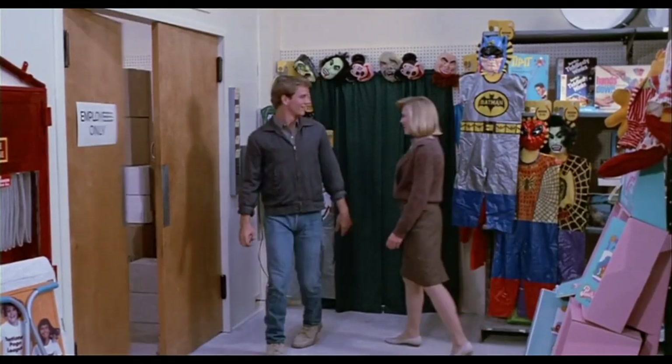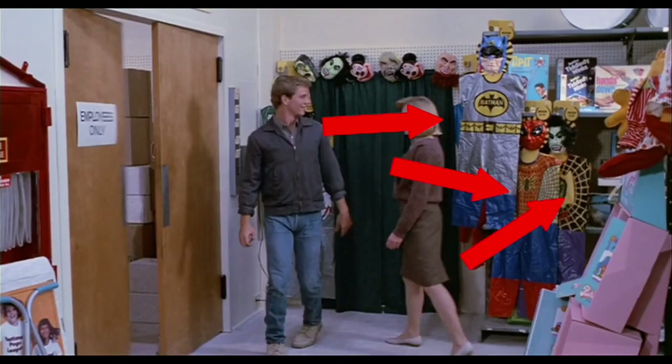We've got a few more Halloween costumes here. Of course there's a Batman, and right over here is a Spider-Man. I'm not really sure what this ugly green thing is — judging by the costume it's some kind of superhero. I see a Mickey Mouse. Nothing else I can really pinpoint.